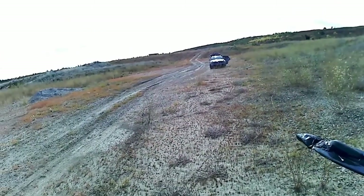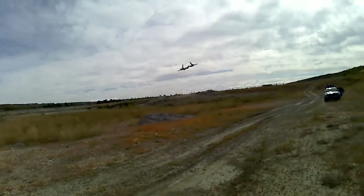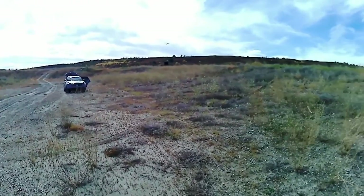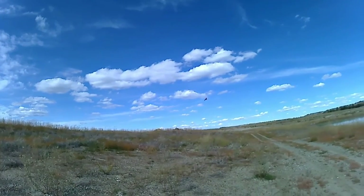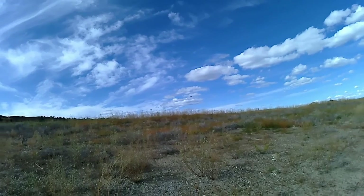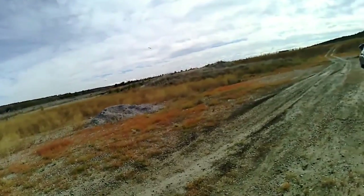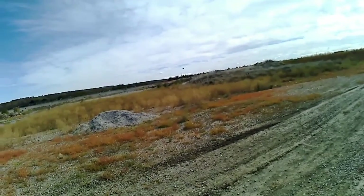I'm just going to take it out and run the battery down. Can you imagine seeing something like that go by? Of course, it's usually flying at a billion feet above the air.